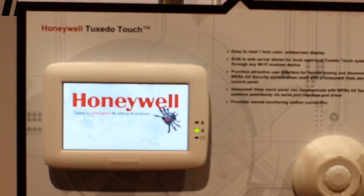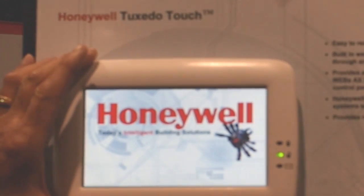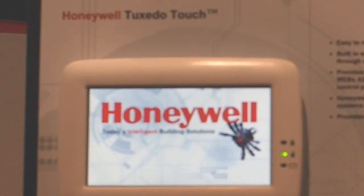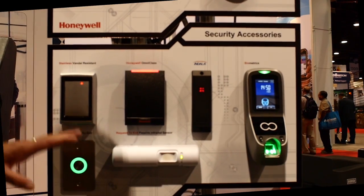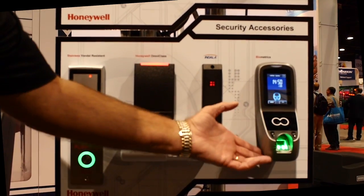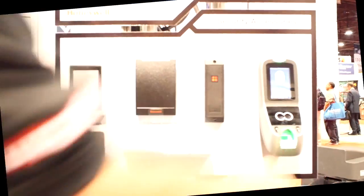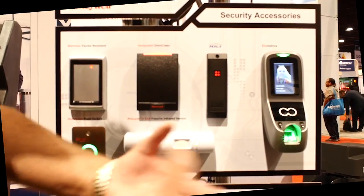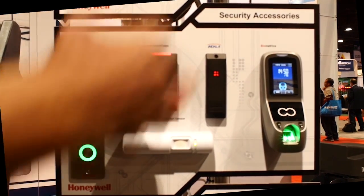This building is the Intelligent Building from wall-to-wall, end-to-end. What I'd like to demonstrate here today is, over on the stand, we have at the top our tuxedo touchscreen from our intrusion division, showcasing the Intelligent Building for the Honeywell Niagara Framework. On panel number two, we're showcasing all the different card readers that you can bring into the Niagara Framework. Here we have a facial recognition biometric fingerprint reader. This device can be installed at any door — it recognizes your face and your unique features and will provide a Wiegand output to unlock the door.